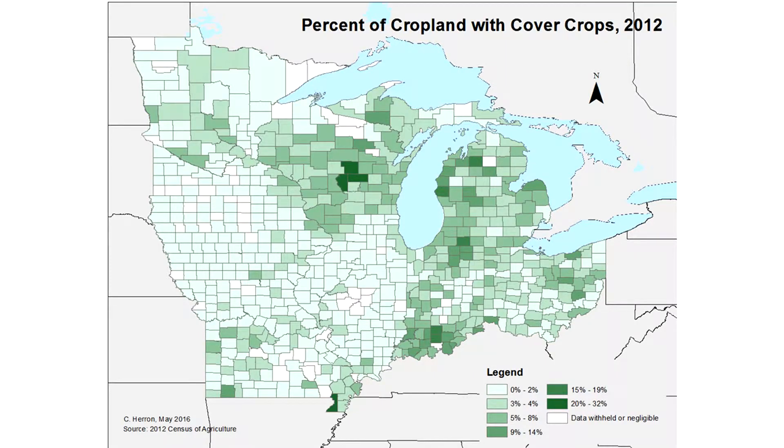Looking at the results from the Ag Census in 2012 shows that Wisconsin has it slightly higher. The scale is only a couple percentage points, but generally the darker the shade, the more percent of cropland under cover crops. We have a central sands area that's irrigated sands, so there's a lot more opportunity there with the types of crops. In general, we have a lot more corn silage in our landscape, giving us a little more opportunity to get cover crops planted.